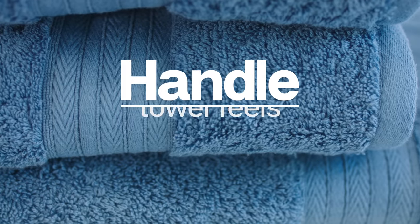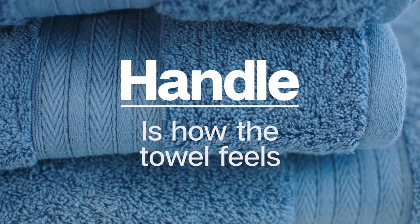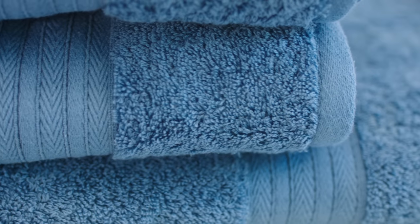Now let's understand what effect the handle or feel has on a towel. The importance of a soft handle cannot be understated when trying to create a luxury feel for a customer. The characteristics of pile yarn, pile height and density, the length of the loops, and the amount of softener all influence and determine towel handle.